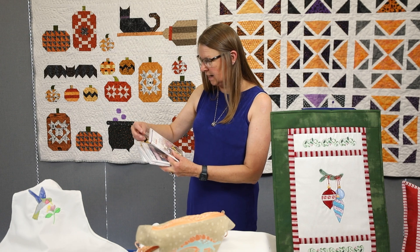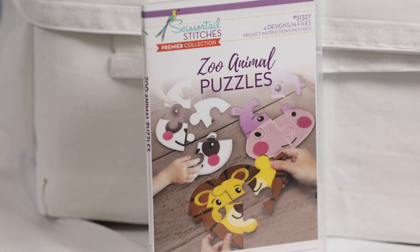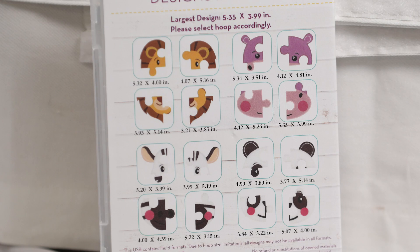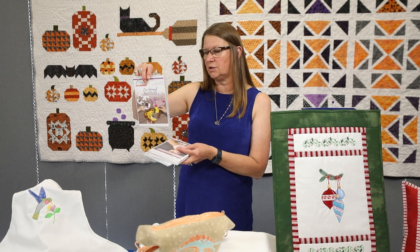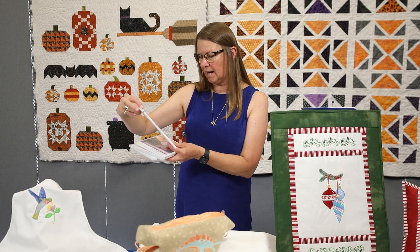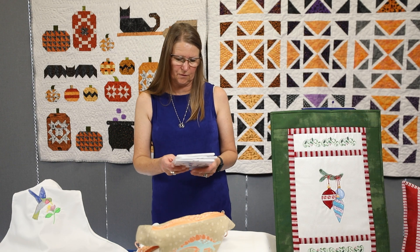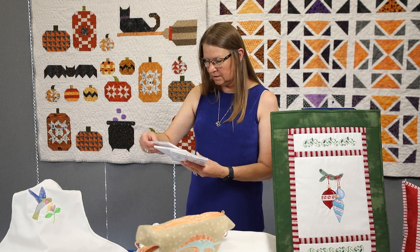The first is Zoo Animal Puzzles, which is a fun freestanding applique project where you make puzzle pieces and then a child can put them together into a puzzle. There are four designs: a panda bear, a lion, a hippo, and a zebra. Those are fun and in the store for you to buy.